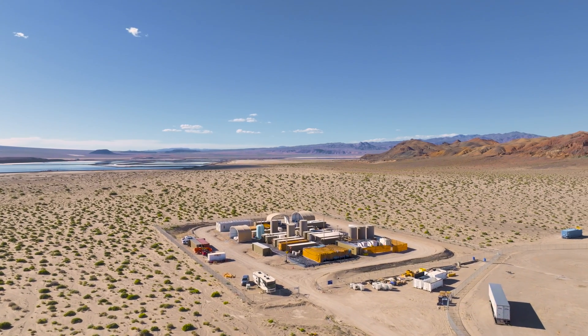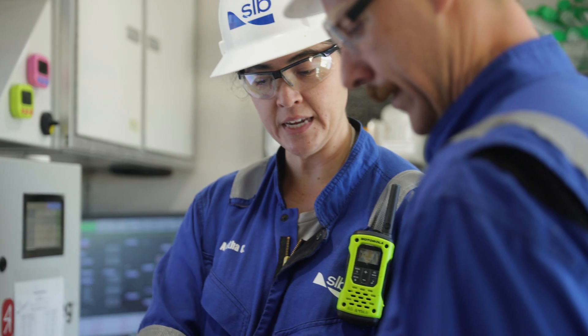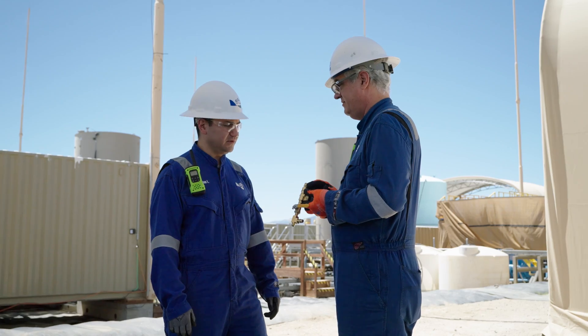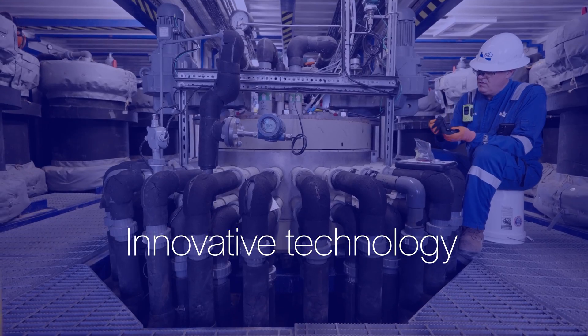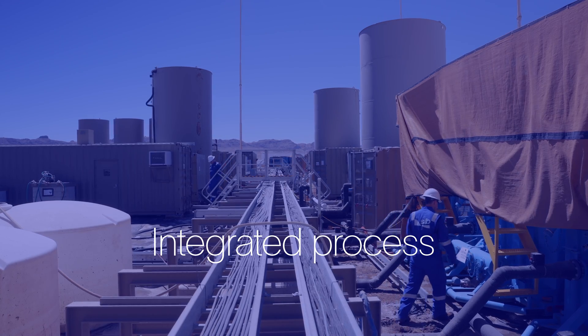With a century of subsurface knowledge, SLB can uniquely identify and model lithium reserves and aquifer behaviors to optimize production. We've used this expertise and experience to develop innovative technology in an integrated process to prove that sustainable lithium production is possible.